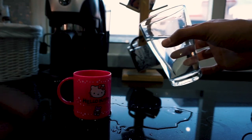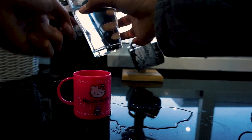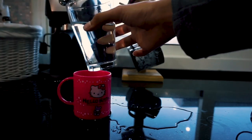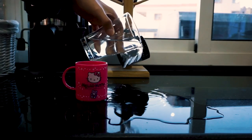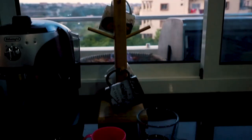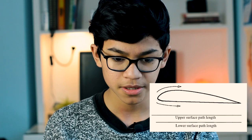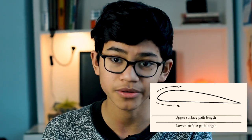I pour it, then it gets stuck, and then it drops right here. So, here's the wing of a plane. It's curved on top and straight on the bottom — we all know that.